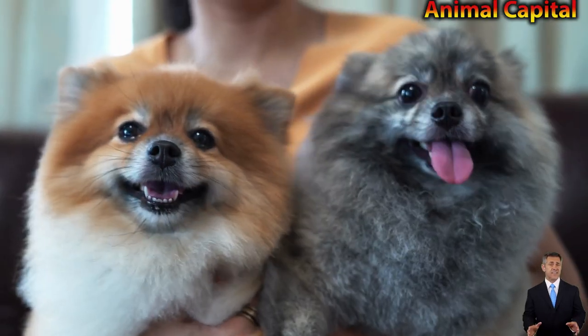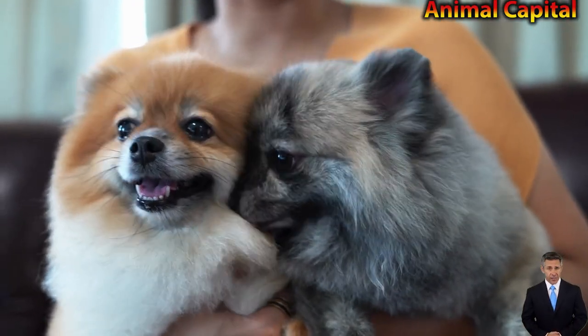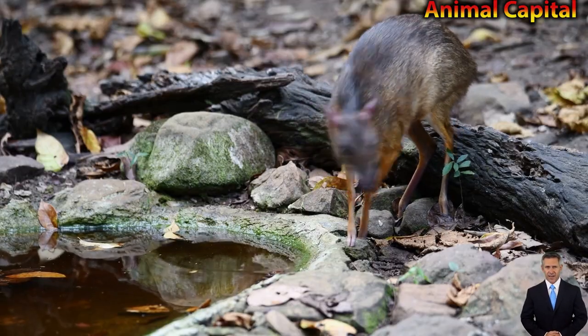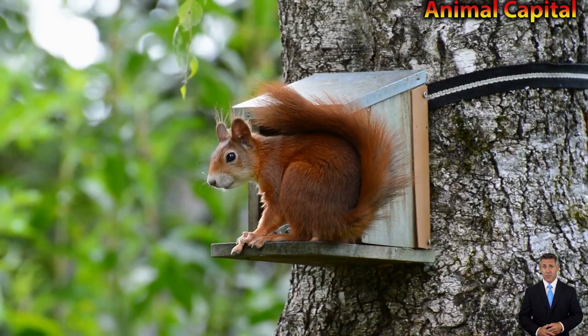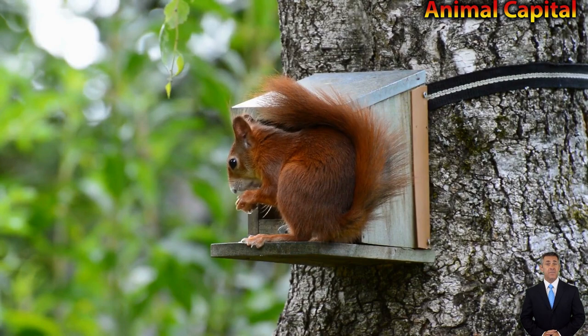7. A group of owls gathered together is called a parliament, inspired by C.S. Lewis's description in the Chronicles of Narnia. 8. Some owls have asymmetrical ears, and the placement allows the owl to pinpoint the exact location of sounds in multiple dimensions.